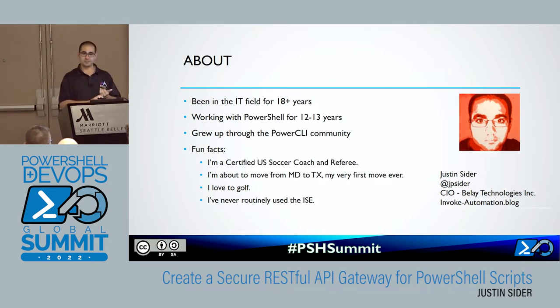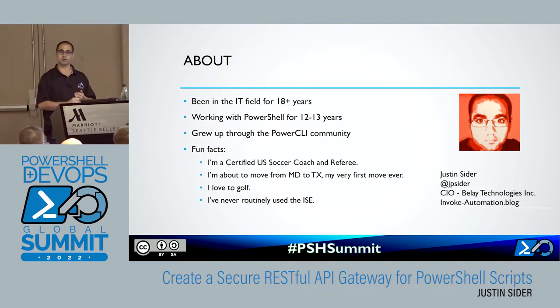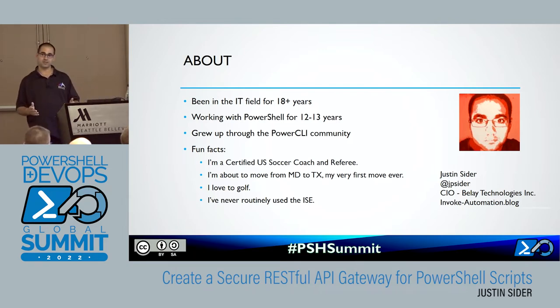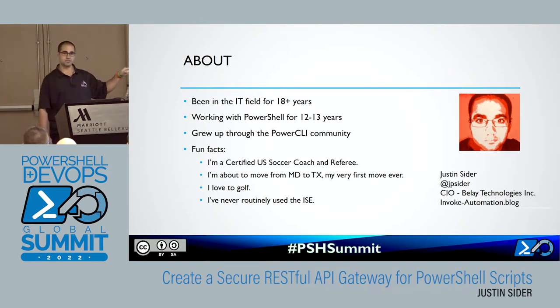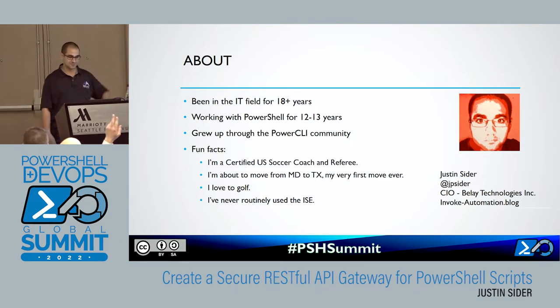Some fun facts about me: I'm a certified US soccer coach and soccer referee, so if you ever want to talk about VAR or how it's ruined the game, let me know. I'm about to move from Maryland to Texas — I've actually never moved before in my life, I've lived in the same house since 1993, so that's going to be a big change. I love to golf. And along with my VMware upbringing, I never actually used the ISE — I was the guy who always installed Notepad++ wherever I went, so if you find some Windows servers with Notepad++, that was me.